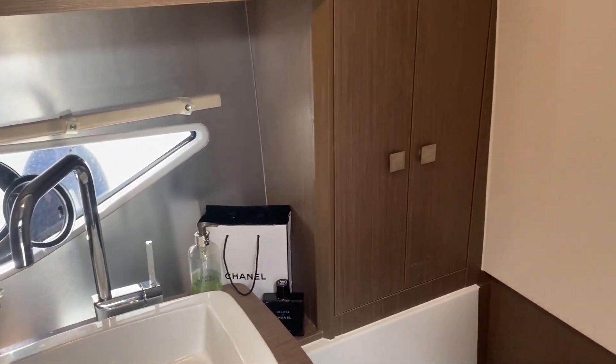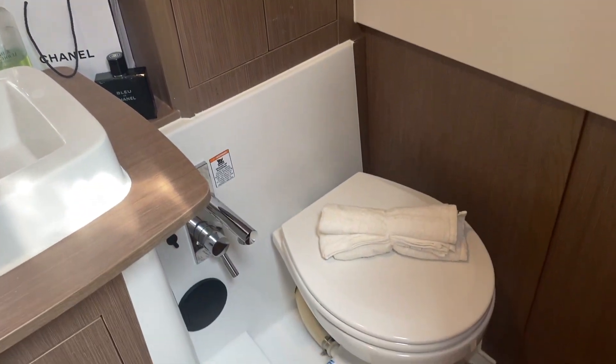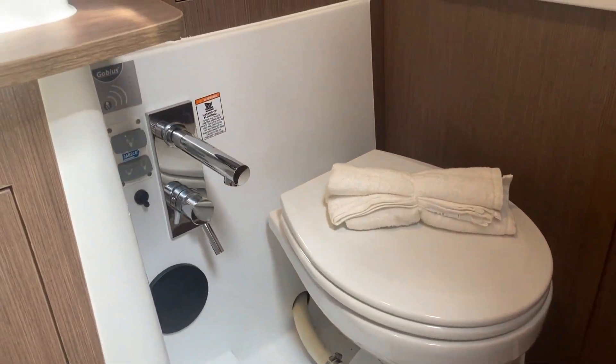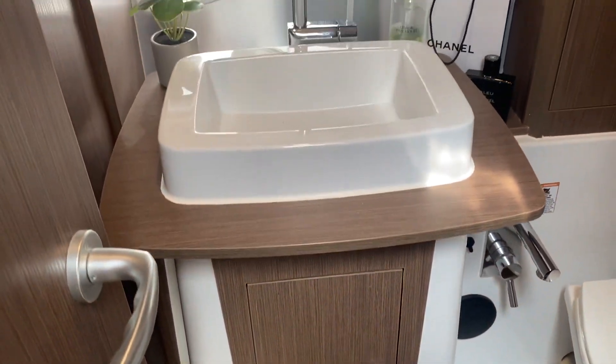In the heads compartment we have a porthole that allows a load of ventilation through. There's a nice size storage compartment to the right-hand side, a toilet down below, and a pull-out shower. Underneath the sink we have a nice size storage space as well, and sink and tap.